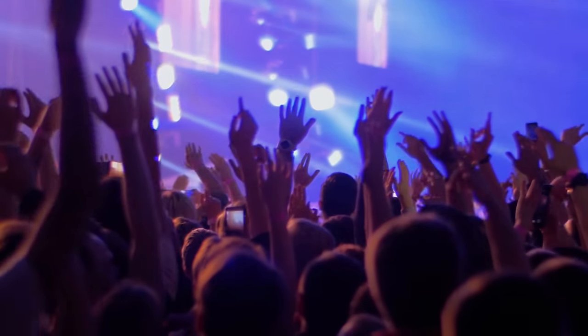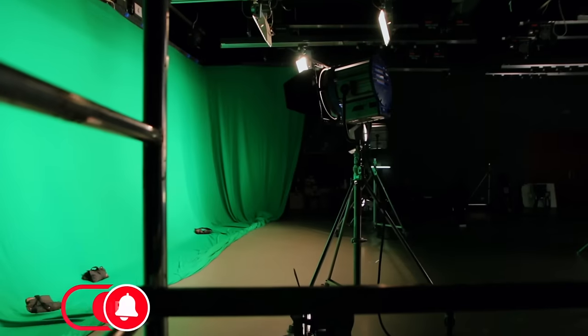It depends on your budget and the project, but the average number of people you're going to have on set are in the hundreds. We can't cover every single job in this video, so this is going to be a 13-part series. Today we're talking about camera and lighting — so let's get right into it.